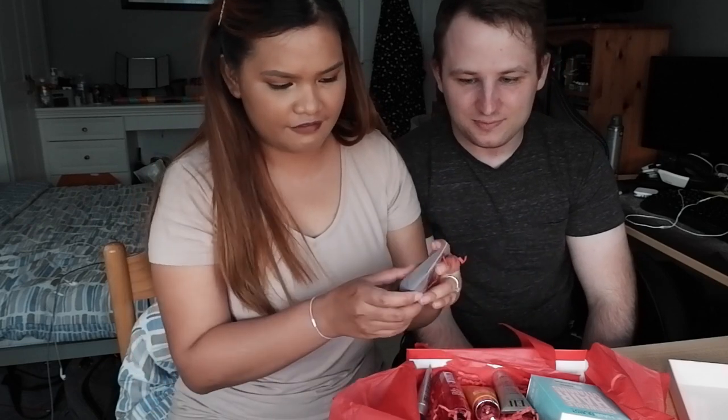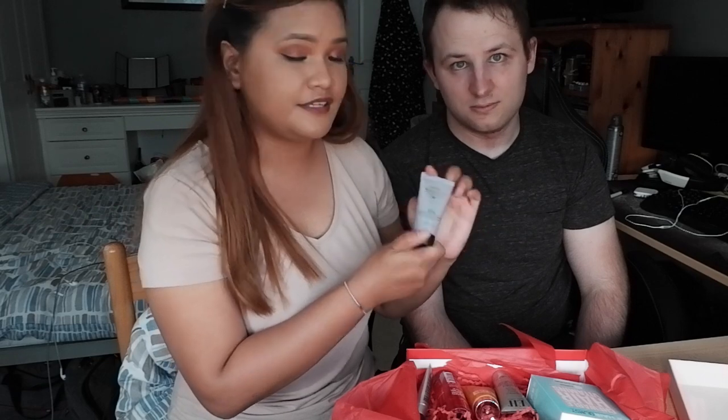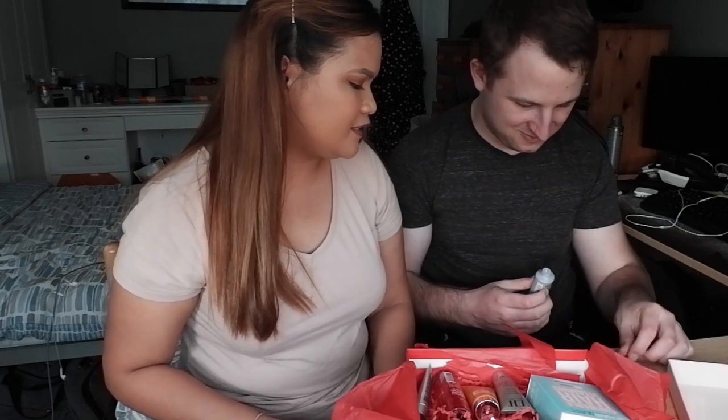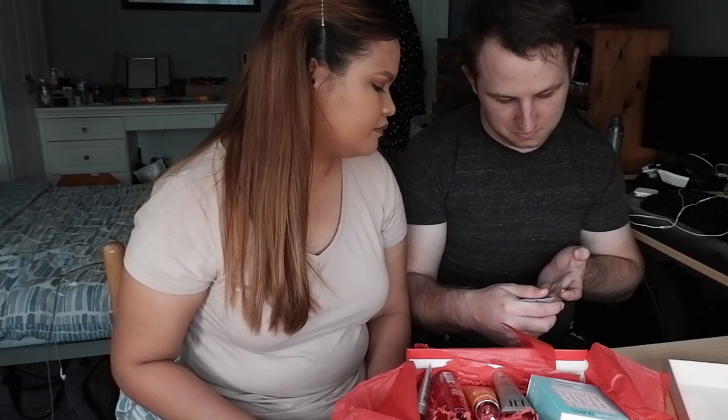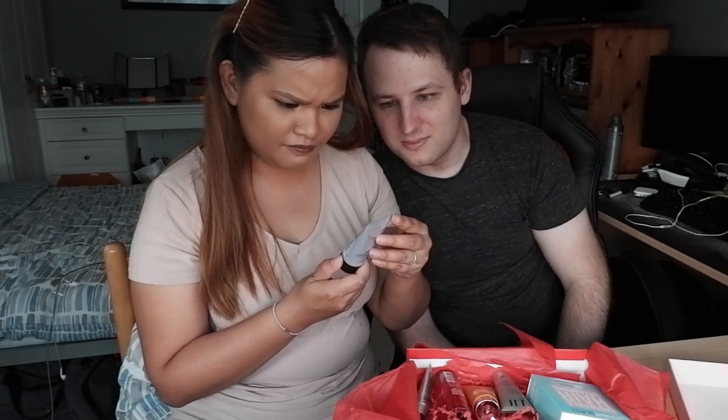Then we have the Grow Gorgeous intelligent strengthening hair and scalp mask. Let's try and smell it. It smells like a man's aftershave — it's quite strong. You're meant to put this in your hair, but it's so strong. Both can use it, but it smells like men's perfume, which I'm not really fond of.